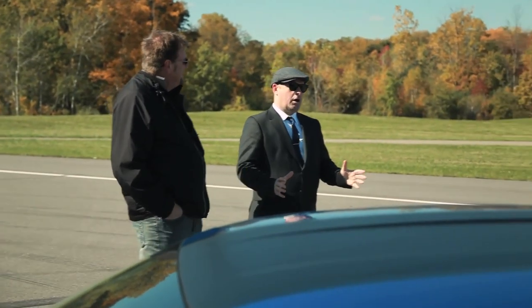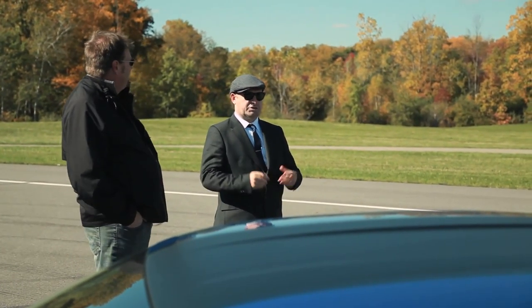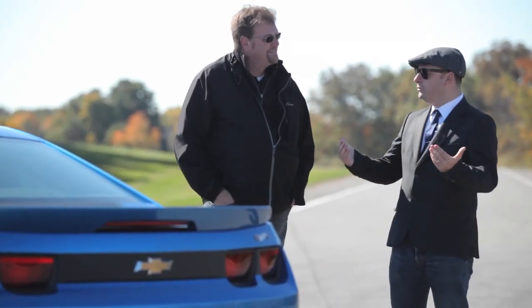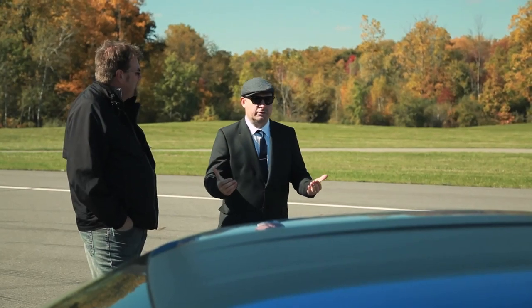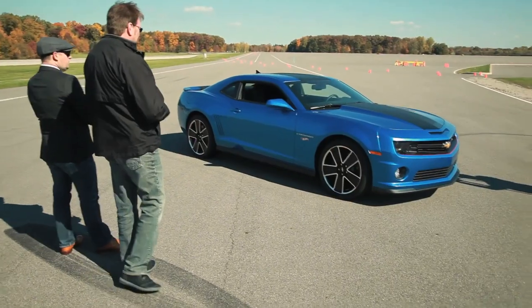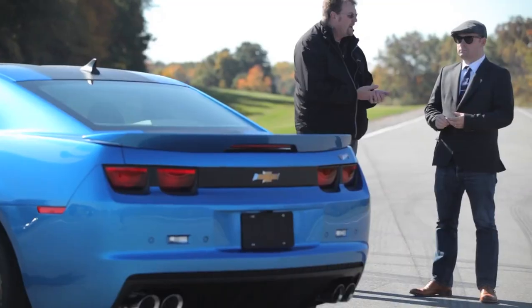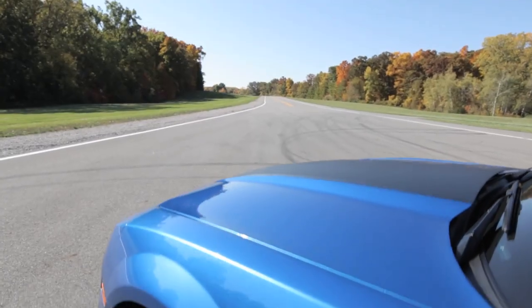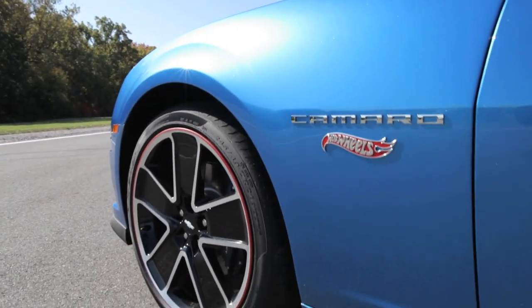The thing that's incredible about this car is it's the culmination of over 40 years of Hot Wheels and Camaro being two brands that literally have been joined at the hip. The '67 Camaro was the first car that you introduced — it was certainly one of the very first Hot Wheels models, and it came hot on the heels of the launch of the original Camaro.